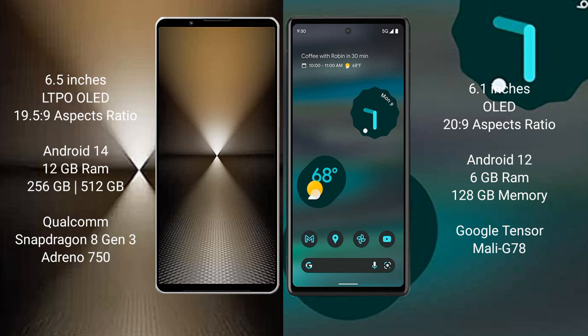Sony Xperia 1 Mark 6 runs on the Android 14 operating system. Google Pixel 6a runs on the Android 12 operating system.